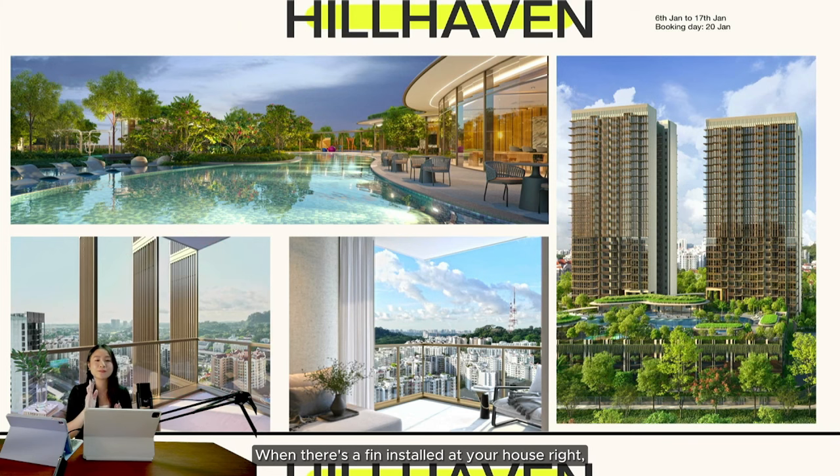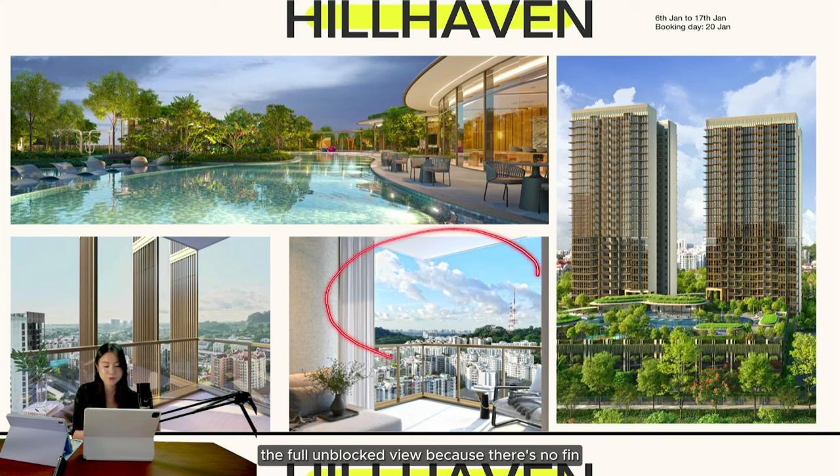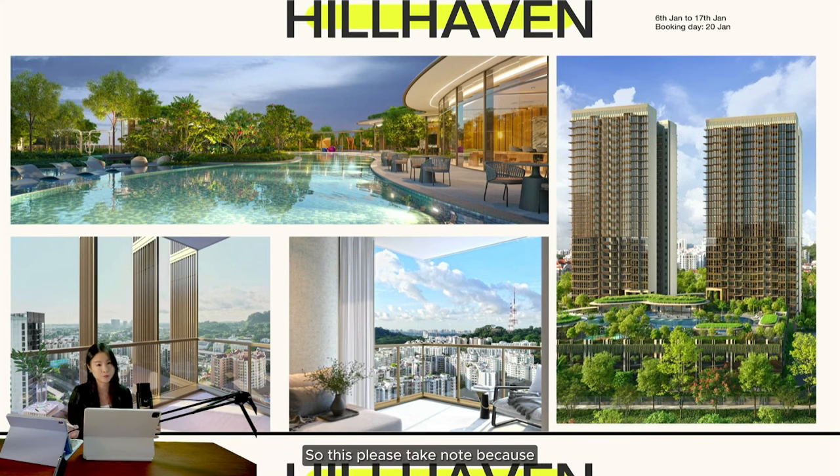Looking at the bottom photo, this is how a fin actually looks when installed at your unit. Basically your view is vertical — you can see what's in front of you but you cannot see the sides. There will be a bit of blockage, which some buyers might not be keen on. Of course, if you're facing the south side — the opposite view — you get a full unblocked view because there's no fin.